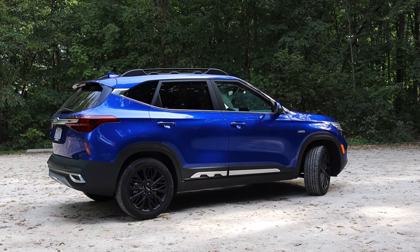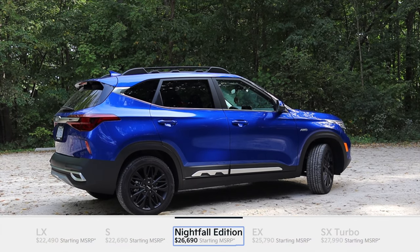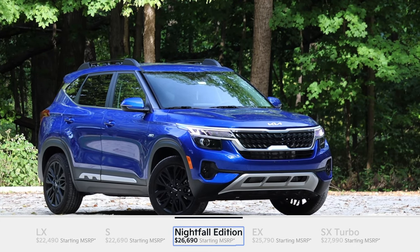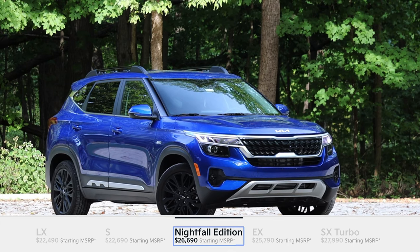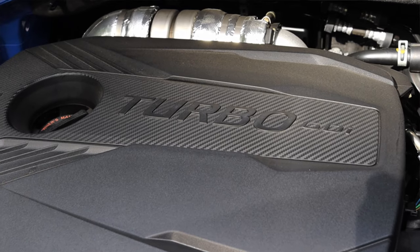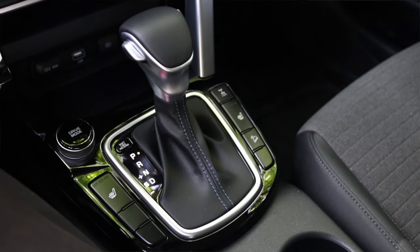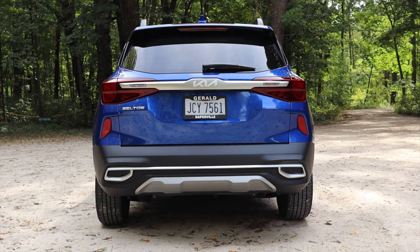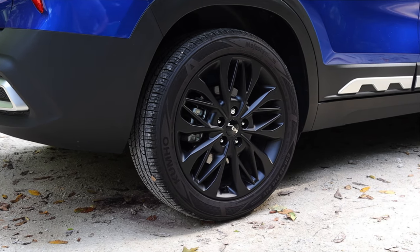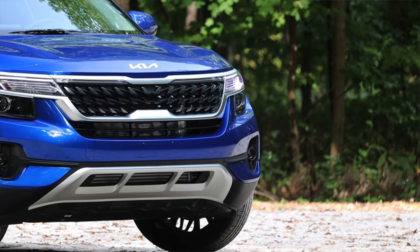The Nightfall is basically the mid-tier package — you have the LX and S down towards the bottom and then you have the SX and higher which is actually nicer than the Nightfall. According to the window sticker, the Nightfall Edition comes with the 1.6 liter turbo four cylinder, the seven speed dual clutch automatic, blind spot collision avoidance assist at the rear, rear cross traffic collision avoidance assist, 18 inch matte black alloy wheels, high utility black roof rails, and black finish on the radiator grille.